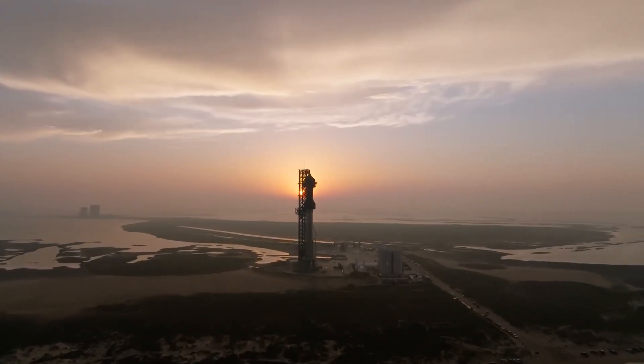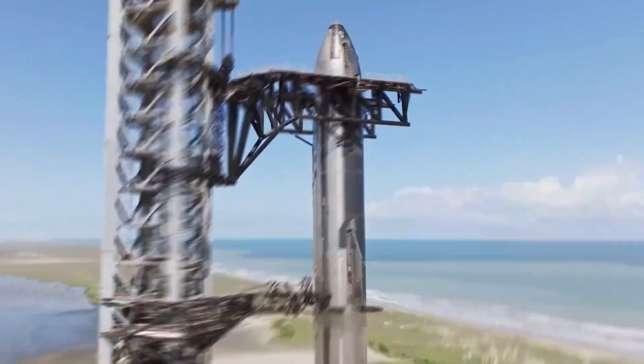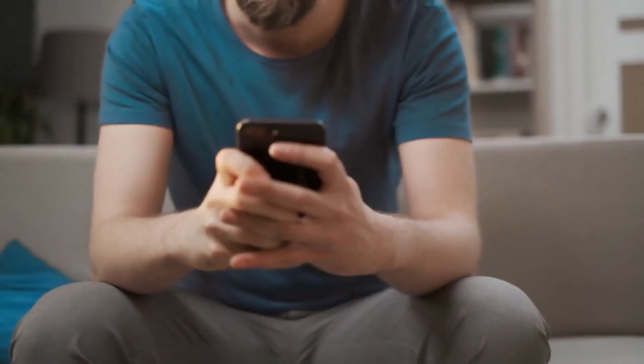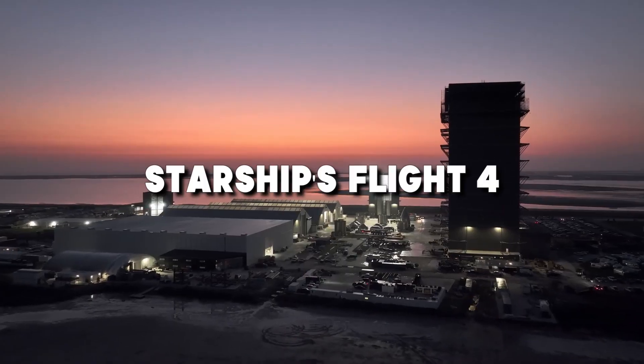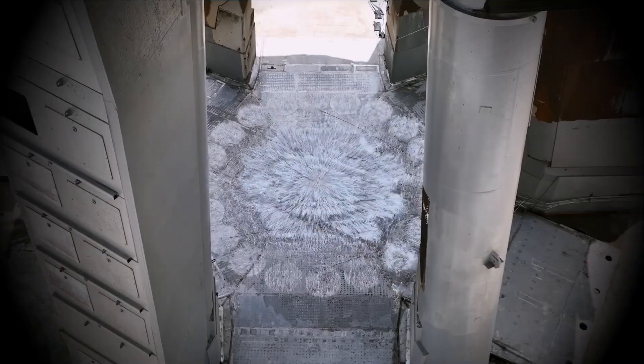Starship's full stack is ready to blast off. Buckle up because version 2 is also coming. SpaceX fans, are you ready for a launch like no other? We're about to witness the first full stack for Starship's Flight 4, a giant leap toward orbital flight. But that's not all — the incredible Starship version 2 is just around the corner.